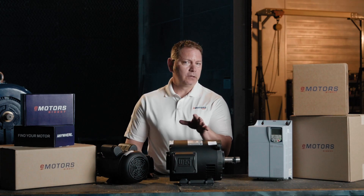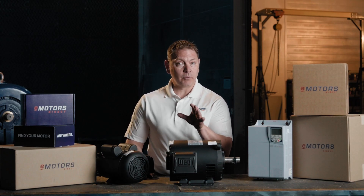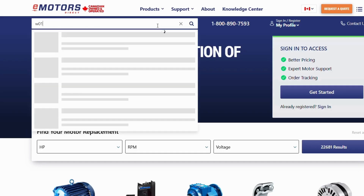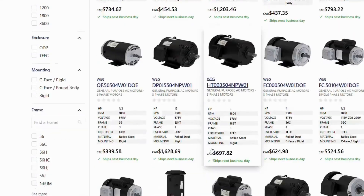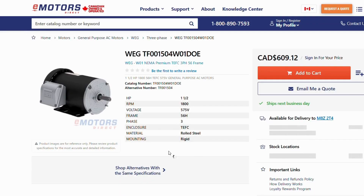And here's the best part: the W01 is WEG's most economical motor line. It's already competitively priced, but if you've got a loyalty rewards account with us, you can unlock even more perks and discounts. Create a profile at emotorsdirect.ca to get started.